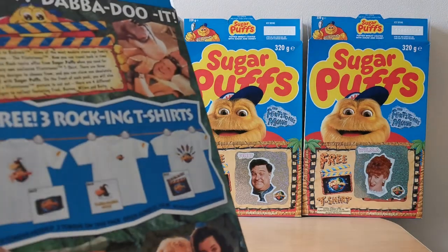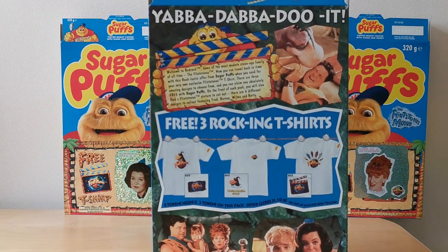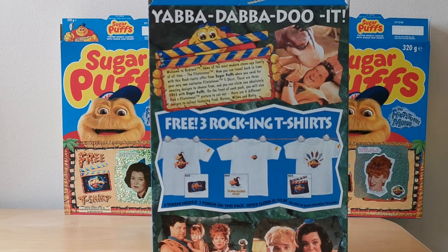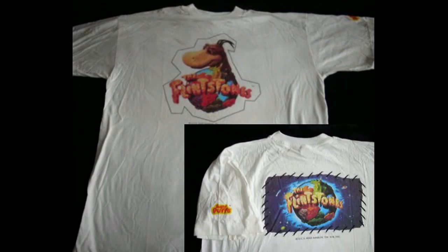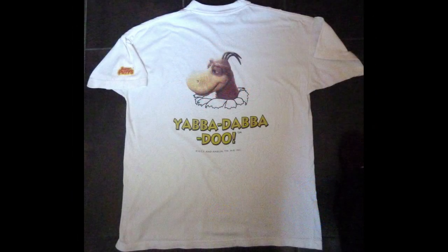So I showed earlier that there were these t-shirts to collect. You needed eight of those tokens and there were three different designs. You'll notice that actually there's two images on each of these designs, and that's because one is the front and one relates to the back. And here's images of the three t-shirts as well so you can see what they look like in a bit better detail. I do like this one with Dino — I think this is quite good.